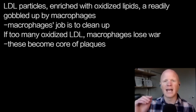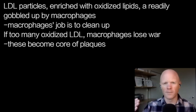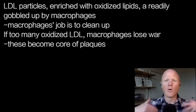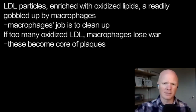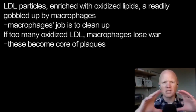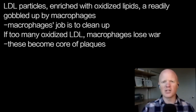The macrophage sort of becomes the hero in this sense, but as a person has too much of these oxidized LDLs, the macrophage is losing the war. You have more and more macrophages accumulating in an area, more and more oxidized LDL, and this is likely the formation of the core of the plaque — this accumulation of oxidized LDL molecules and these foam cells, or macrophages, that keep eating it.